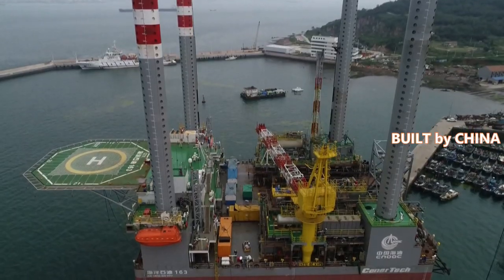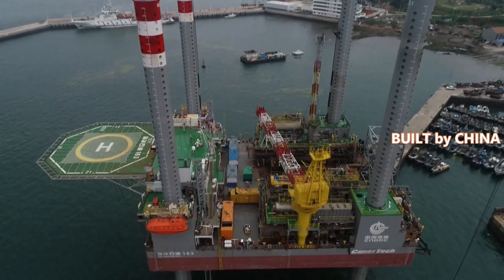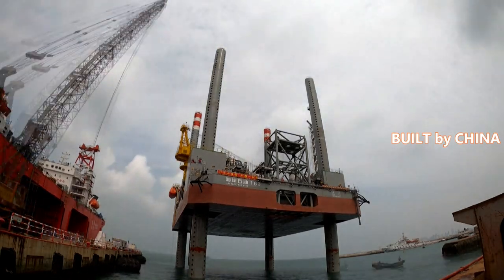China's first self-developed mobile offshore self-installing wellhead oil platform, the Haiyang Shiyu 163, has set sail from Qingdao in East China's Shandong Province on Friday.